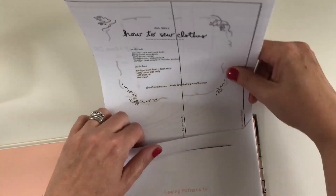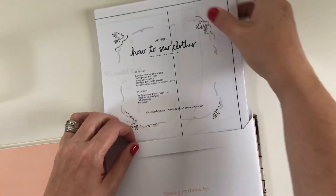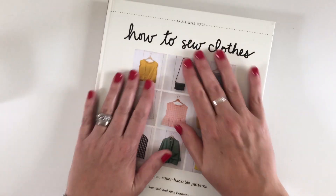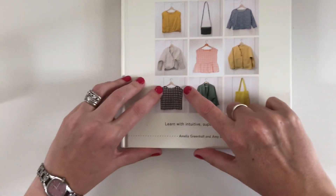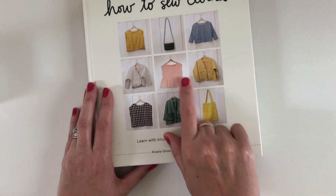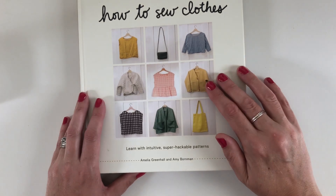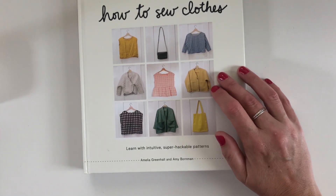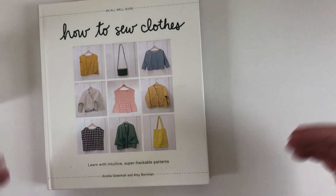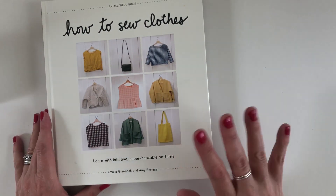I will definitely be making projects out of this. The boxy top is number one — I've just got a couple of things to work through first. I'm doing the boxy top with sleeves. I might make a couple actually — maybe put a ruffle on one. I also like the jacket because it's just turned autumn, and it would be great for going out in the garden. I love the deep pockets; I'm always putting my secateurs and gloves in my jeans pocket, so I think I need a jacket with deep pockets for going outside.